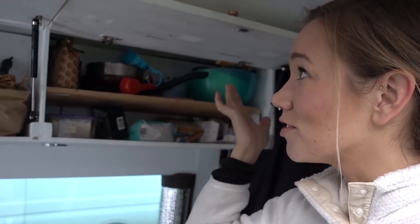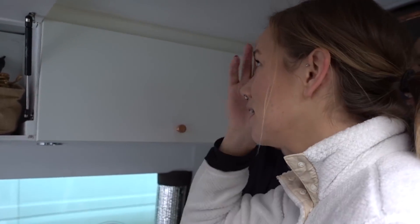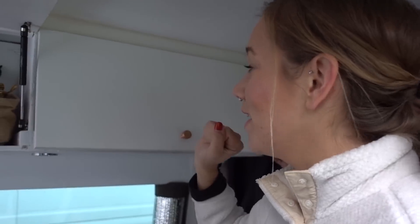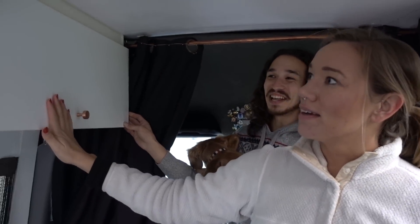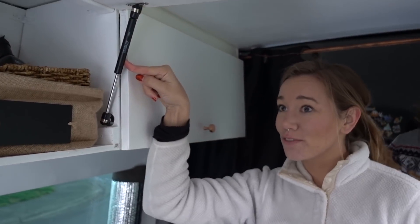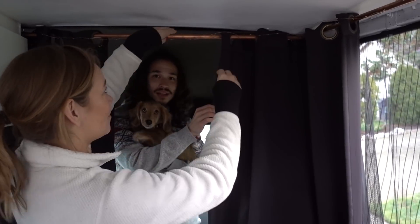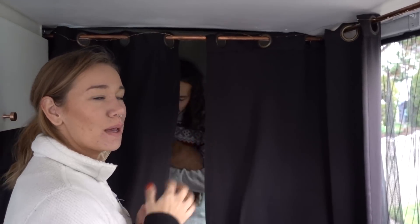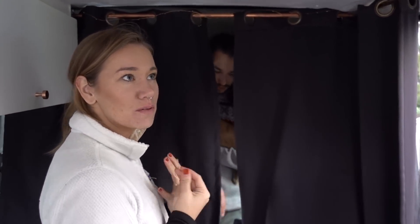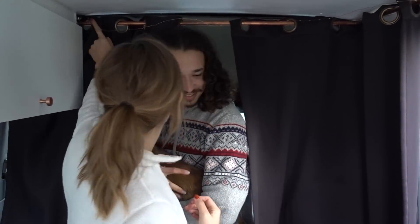We recently installed these hinge things on the cabinet doors because before, they wouldn't stay open — when we had to get anything out we had to rest the door on our head, which was horrible. Before we had this curtain rod contraption, we would stuff our curtains on our headliner. We made it out of plumbing piping from Home Depot and it wasn't very expensive at all.